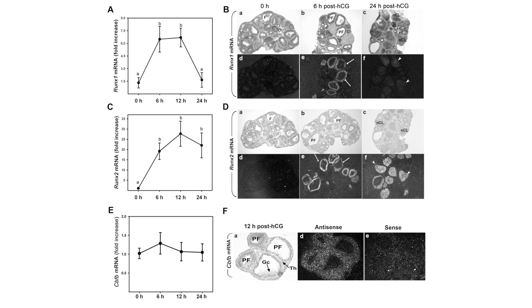We know that in mice, rats, and humans, expression of RUNX1 and RUNX2 is increased by LH or HCG stimulation in the ovary. This leads us to suspect that there may be a role for core binding factors in bringing about processes of ovulation and luteinization.